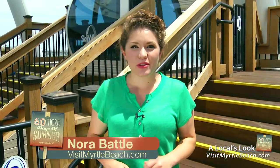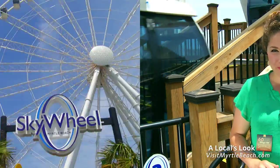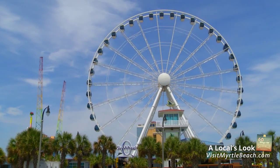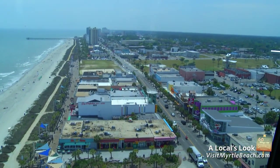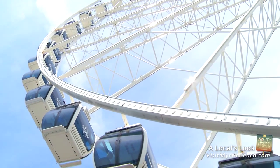Even as a local, there are some tourist attractions you simply can't miss, and the Myrtle Beach Skywheel is one of them. Towering at 18 stories high and spanning two oceanfront lots in downtown Myrtle Beach, the Skywheel guarantees you the best view of the Atlantic from one of 42 air-conditioned gondolas.